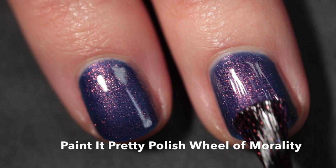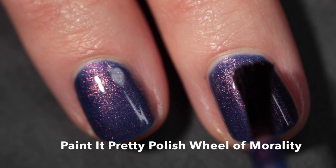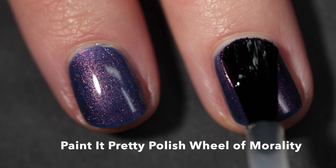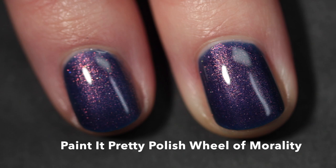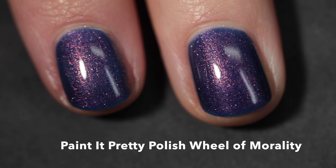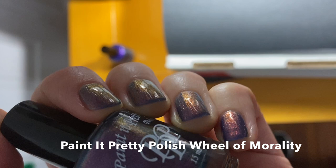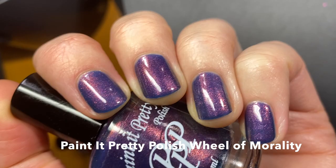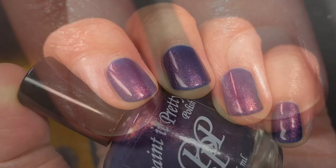The shimmer complements it perfectly, the formula is amazing, and it's just a beautiful polish. I applied this in three coats — I do think it builds up nicely in three and would recommend wearing it that way, but go for two if you're in the mood to live dangerously. Top coat will bring the shine back so you can really see all of that shimmer. Here it is in three coats plus top coat — you can see the green shifts, the copper, the red, and the orange. I really love this one.